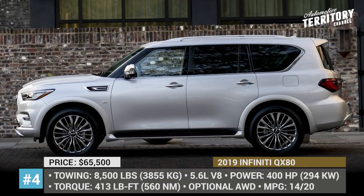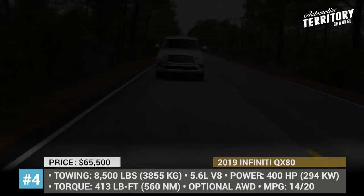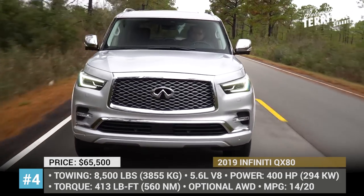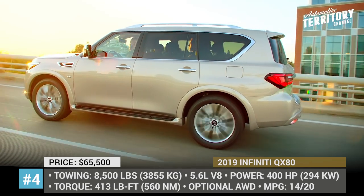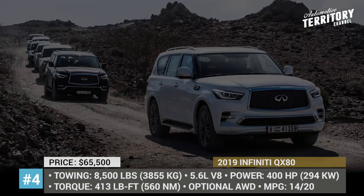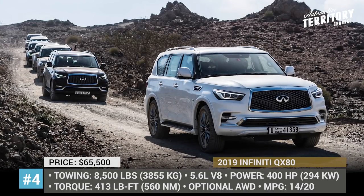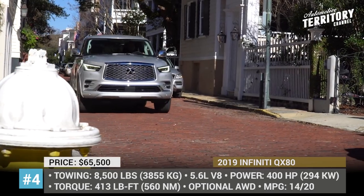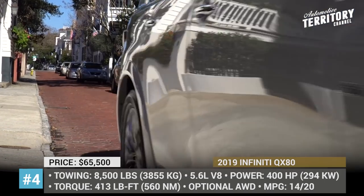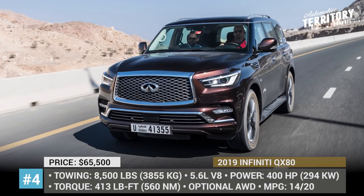Infiniti QX80. In addition to being a pure-blood luxury SUV, the 2019 Infiniti QX80 offers lots of power under the hood, capable handling, and lots of standard safety tech, including forward collision warning, automatic emergency braking, and pedestrian detection. The 7-seater looks more stylish and aggressive, giving drivers an amplified sense of power and luxury.